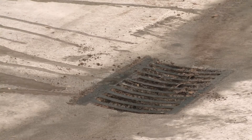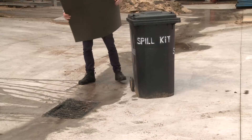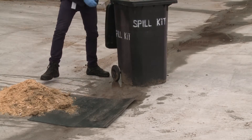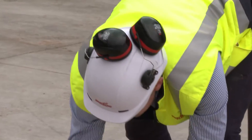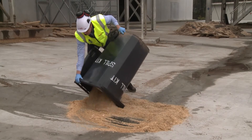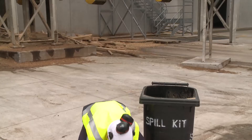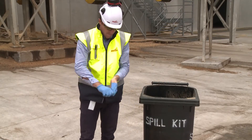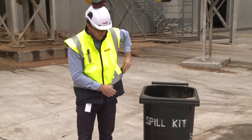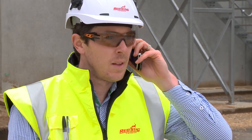These waterproof spill kits contain dry sawdust or sand and have stormwater drain covers attached. The drain covers should be placed over the affected drain and a dam of sawdust or sand applied. The rest of the sawdust or sand can be placed over the oil or chemical spill to help contain and absorb it. If you have to use a spill kit, please ensure the incident is reported to your Red Stag supervisor immediately and fill out an incident report form. For the safe disposal of contaminated sawdust, check with your Red Stag supervisor.